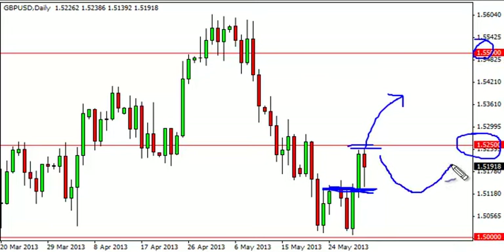We believe at this point in time that, based upon what's happened down here, the pullbacks might be possible buying opportunities.